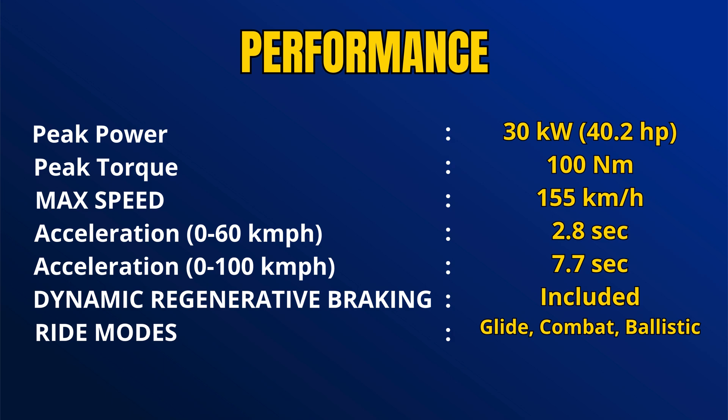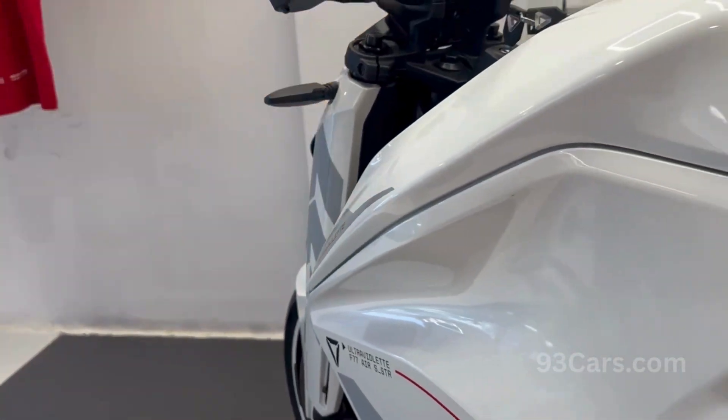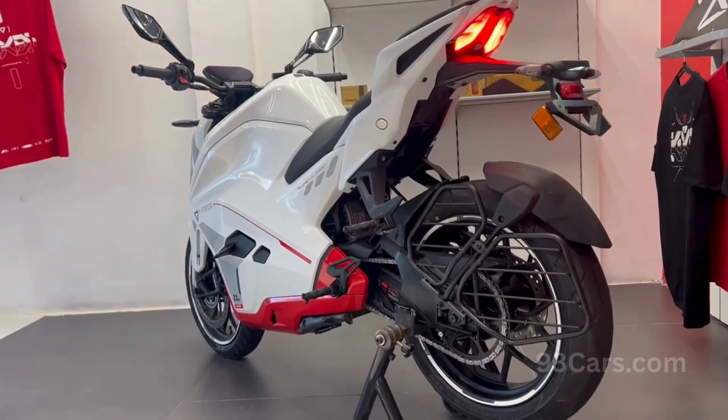In power and performance, this is one of the most powerful electric motors in India. We have 30kW peak power and 100Nm torque for instant rocket launch. The top speed is 155kmph and you get 3 dynamic ride modes: Glide, Combat, and Ballistic — for calm city rides or aggressive highway riding.